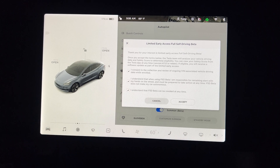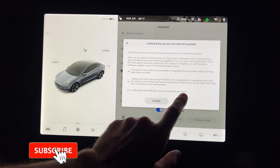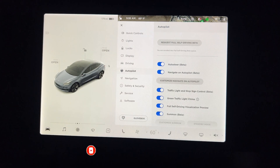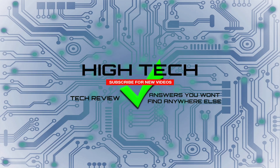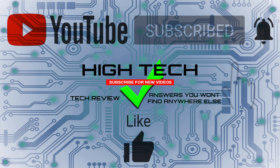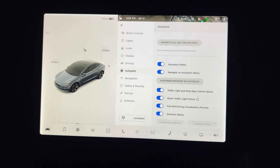I understand that FSD Beta can be revoked at any time. Accept! We're now enrolled in the full self-driving beta queue. Now starts the fun part — drive very carefully for the next week and hopefully we'll get that full self-driving beta. When I do, I'll be making another video. Hope you guys enjoyed this video and found it informative. If you liked it, give me a thumbs up, subscribe, and hit that notification bell. Thanks for watching — have a great day and I'll see you in the next one!